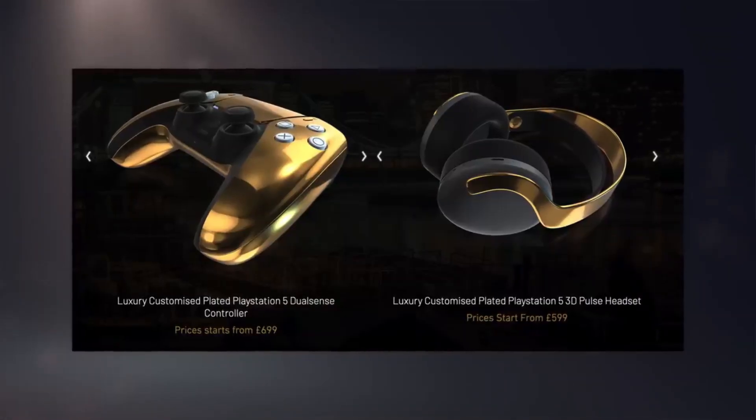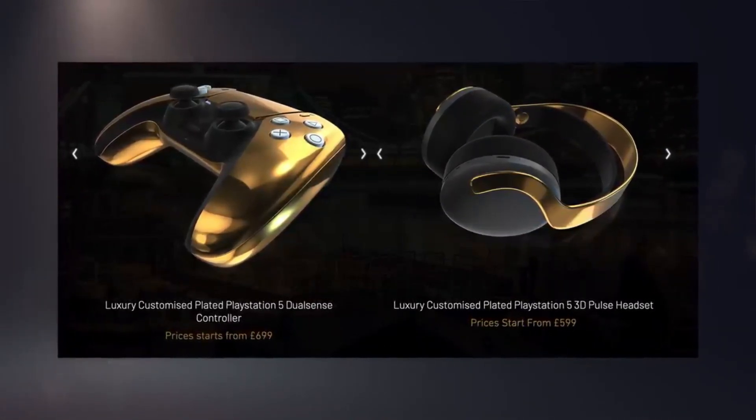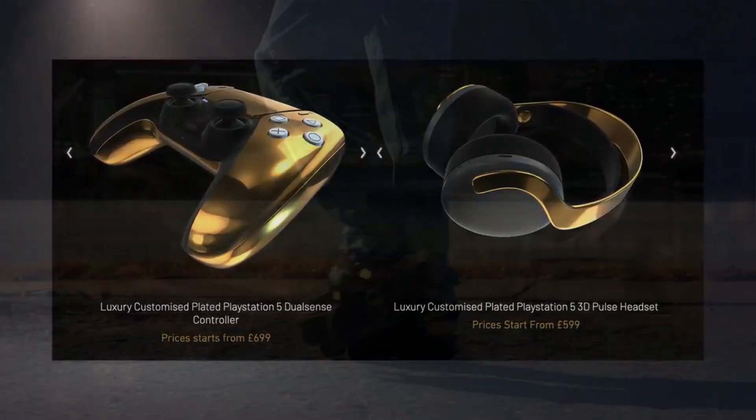With its unparalleled aesthetics, it promises to be the envy of every gaming enthusiast, offering a unique and lavish gaming experience that combines performance with prestige. The gold edition is a testament to the fusion of technology and luxury, making it a must-have for collectors and affluent gamers alike.